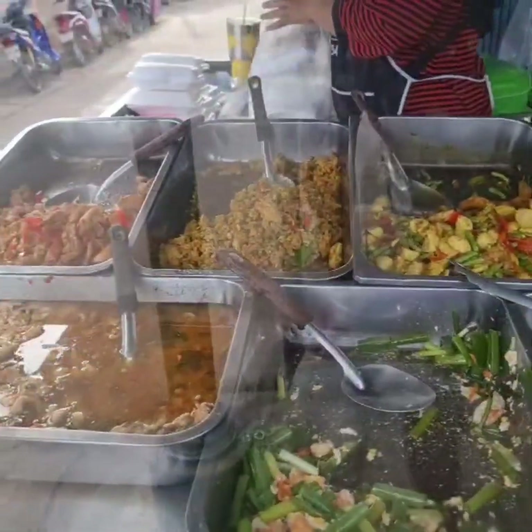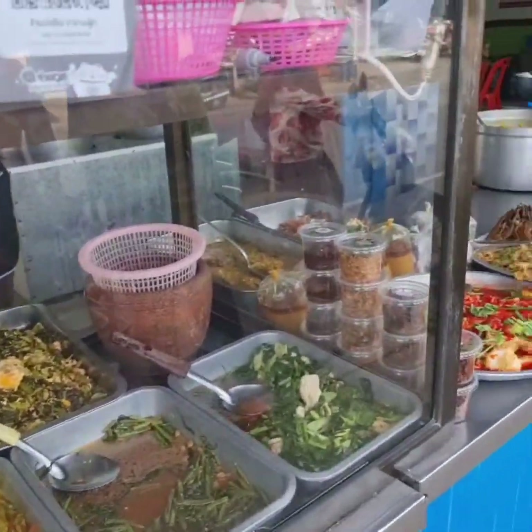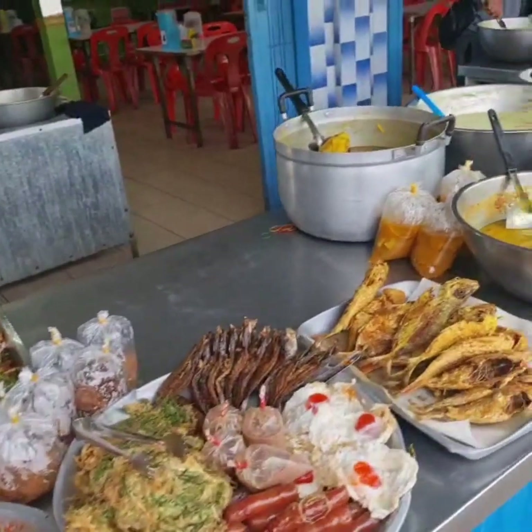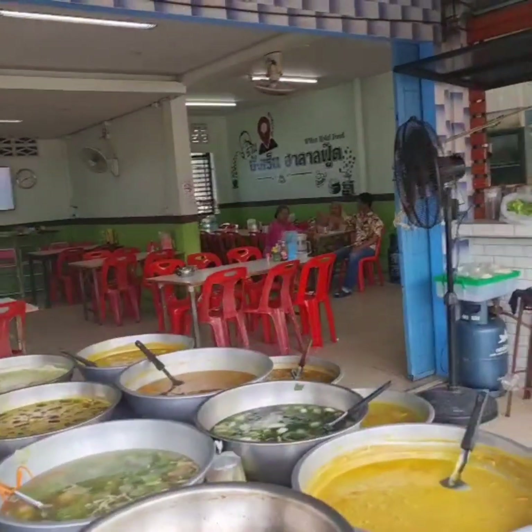So happy we found this. I come here every morning and it's always been delicious. Look for these kinds of places — they're so wonderful and very inexpensive. Takeaway or you can sit in the restaurant.